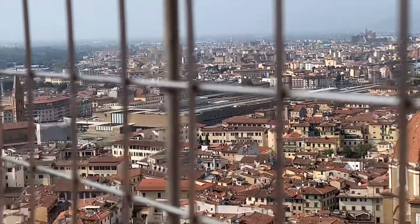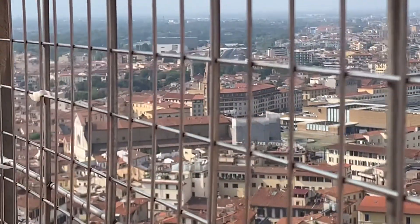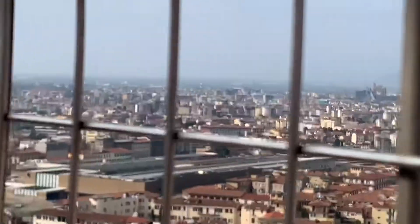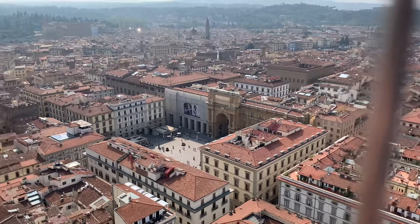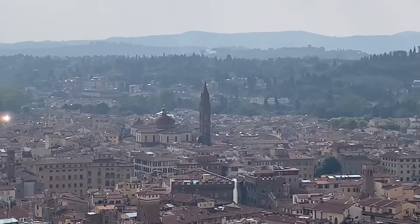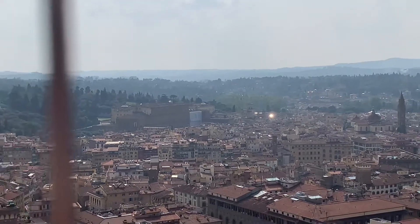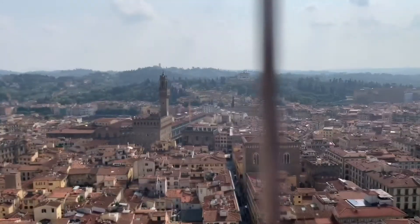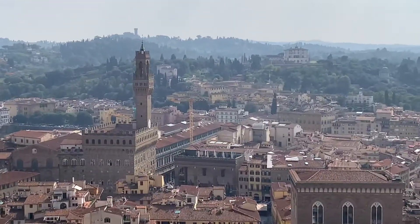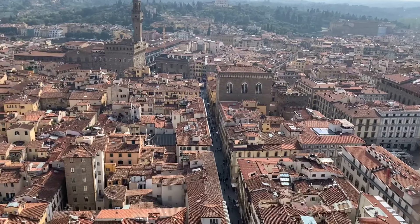You can see the spire of Santa Maria Novella Church, whose facade is the only original 1200s facade here in Florence. On this side we can see the Piazza della Repubblica. You can see Santo Spirito in the background, and the Pitti Palace with the Boboli Gardens behind it. And over here we've got the Palazzo Vecchio — also called the Palazzo della Signoria — with the Uffizi behind it. This straight road down here is the Via dei Calzaiuoli.